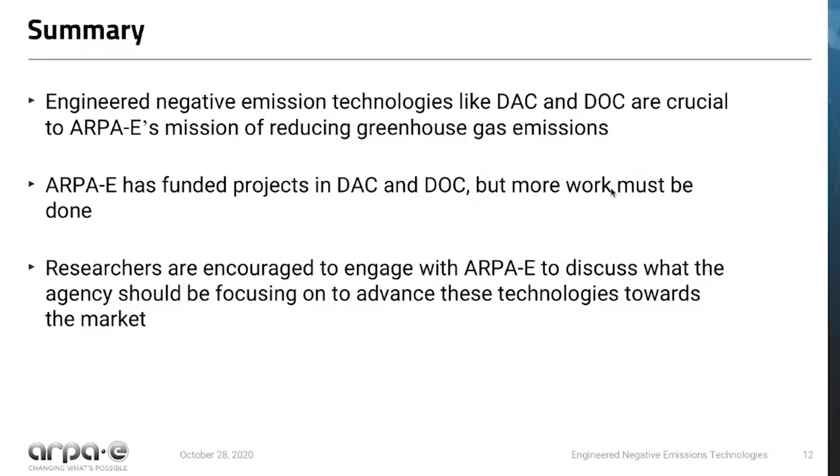To summarize: negative emissions technologies are essential for servicing a future negative emissions industry that will help us achieve ambitious climate targets. We know that engineered negative emissions technologies like DAC and DOC are crucial and important to ARPA-E's mission of reducing greenhouse gas emissions. We have funded projects in DAC and DOC, but more work must be done. Researchers are encouraged to engage with us, give us more information about what we should be focusing on, and help promote our efforts in this space. Please look at our exchange site for posted opportunities, and feel free to reach out to discuss any ideas you might have. Thank you very much.